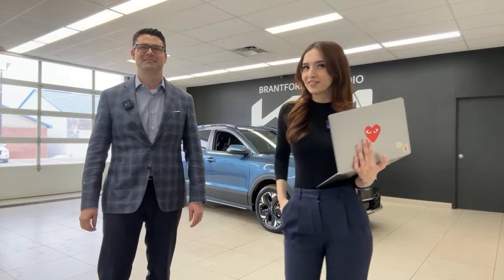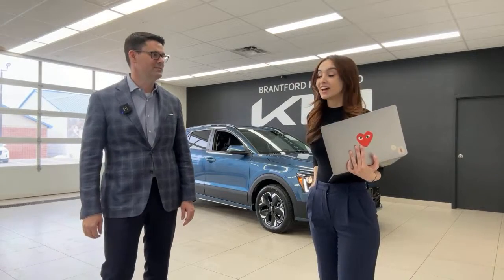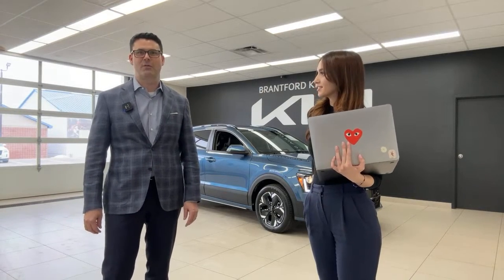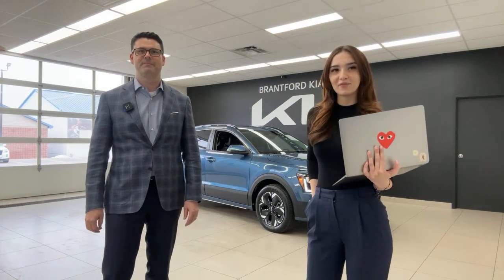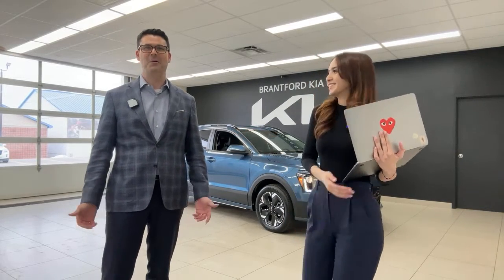The dealership is located in Brantford, Ontario, Canada — home of Wayne Gretzky, Alexander Graham Bell, and Brantford Kia.